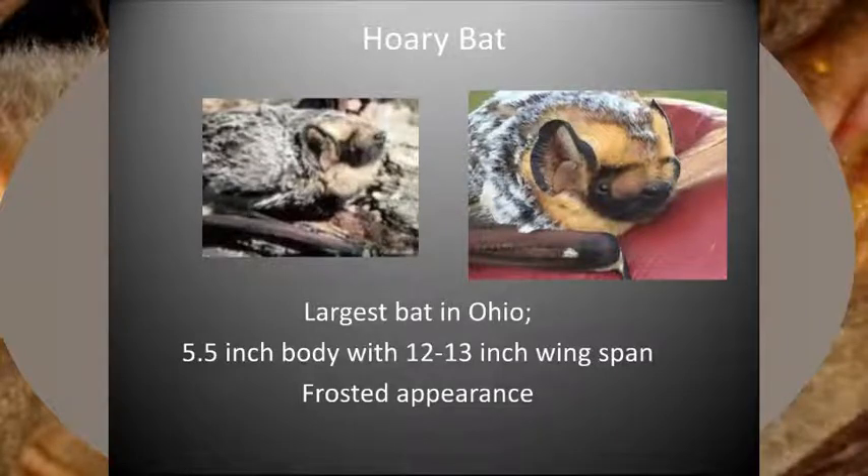And finally, let's meet Ohio's largest bat, the hoary bat. This species has dark fur with white tips, giving it a similar frosted appearance to the silver-haired bat. The hoary bat has full soft fur all over its body, including its uropatagium. The head is large with short rounded ears with distinct black borders. The throat fur is lighter yellowish, and the wrists and shoulders have whitish fur. As Ohio's largest bat, the wingspan of hoary bats is 12 to 13 inches.